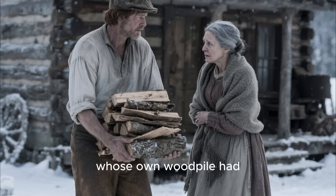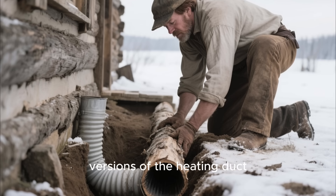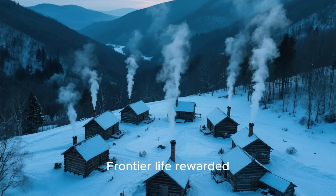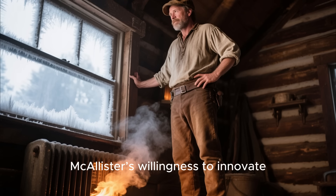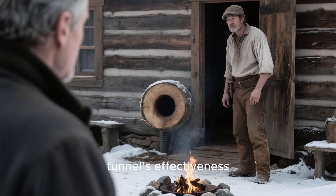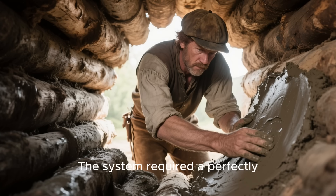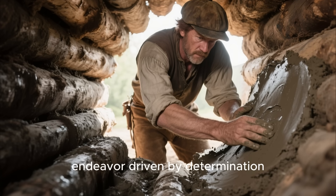He lent firewood to a widowed neighbor whose own woodpile had frozen. He helped two families start their hearth fires again after their chimneys clogged with ice. Some eventually built their own versions of the heating duct — simplified, unlined, or shorter — but none worked as effectively as the original, carefully crafted prototype. What made McAllister's method extraordinary was not just the engineering but the mindset behind it. Frontier life rewarded conformity. Most families survived by repeating the proven methods of their parents. Departures from tradition often invited ridicule. Yet McAllister's willingness to innovate, rooted in both necessity and observation, transformed his home into one of the warmest in the region. After the winter that proved the hololog tunnel's effectiveness, McAllister's method gradually earned acceptance, though it never became widespread. Appalachian frontiersmen respected ingenuity, yet few had the time, tools, or patience to duplicate such a project exactly. The system required a perfectly sized fallen tree, extensive hollowing work, and careful clay lining. It was not a simple weekend task. It was a month-long endeavor driven by determination, not convenience.